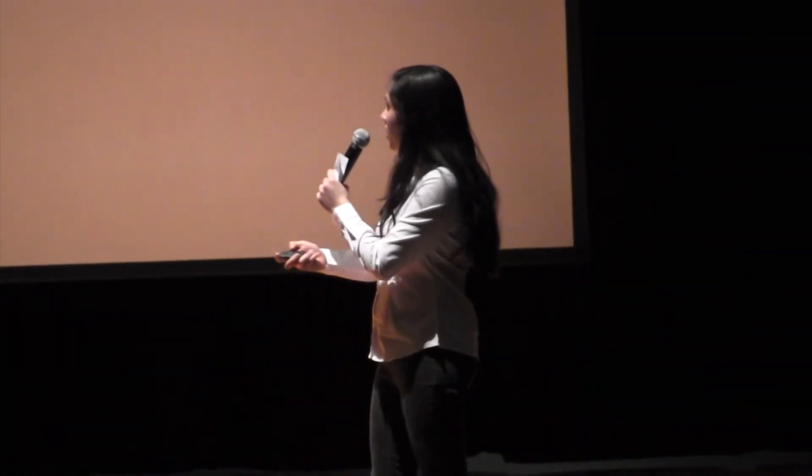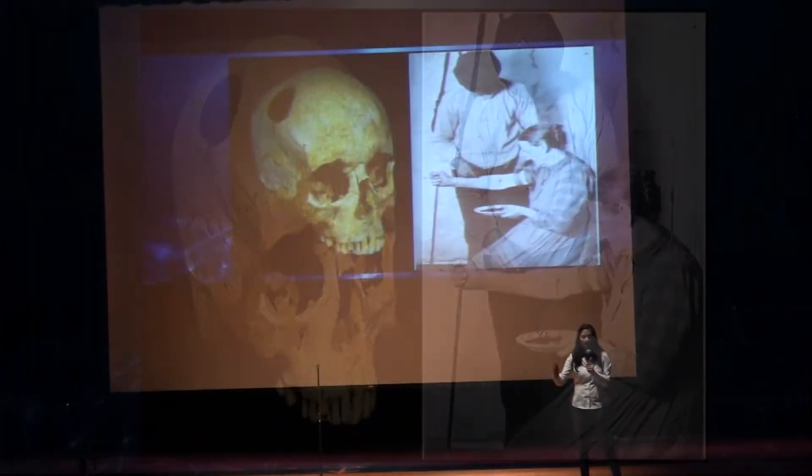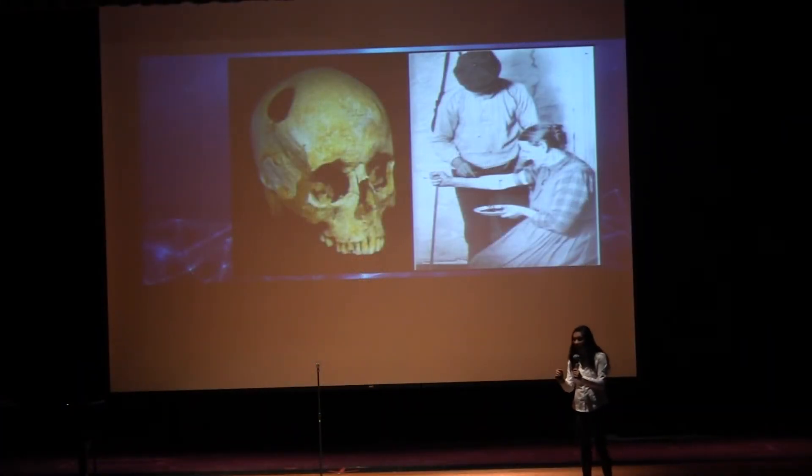They used interesting processes to attempt to cleanse their patients of the evil that had been cast upon them. On the left you see a hole drilled into a skull, which represents the process of trepanning — the process of drilling a 2.5 to 5 centimeter hole in the skulls of patients.